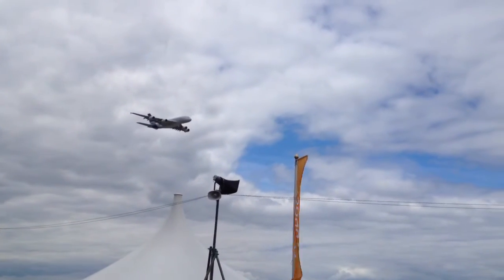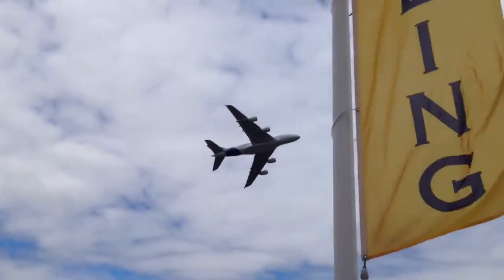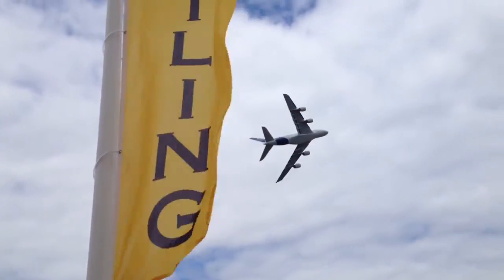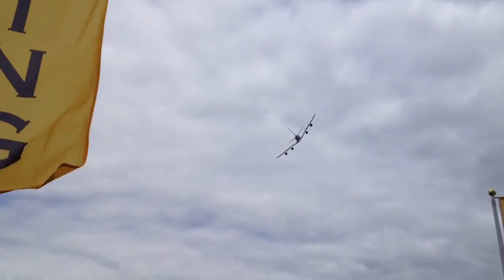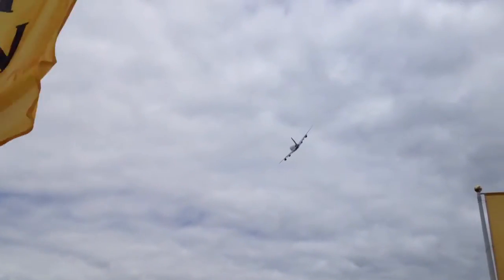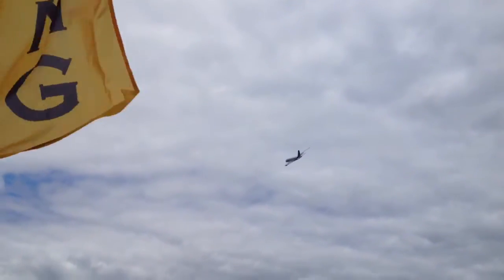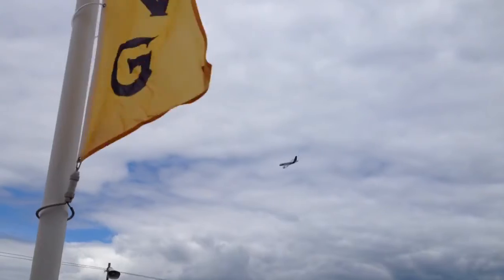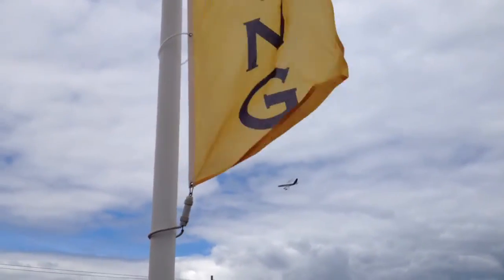The A380 is now approaching its fifth year of commercial service, with a range of up to 8,500 nautical miles with a typical load of 525 passengers. The A380 program has won 253 firm orders from 19 airlines, and every day there are around 100 commercial A380 flights, taking the fleet to carry 1 million passengers each month.